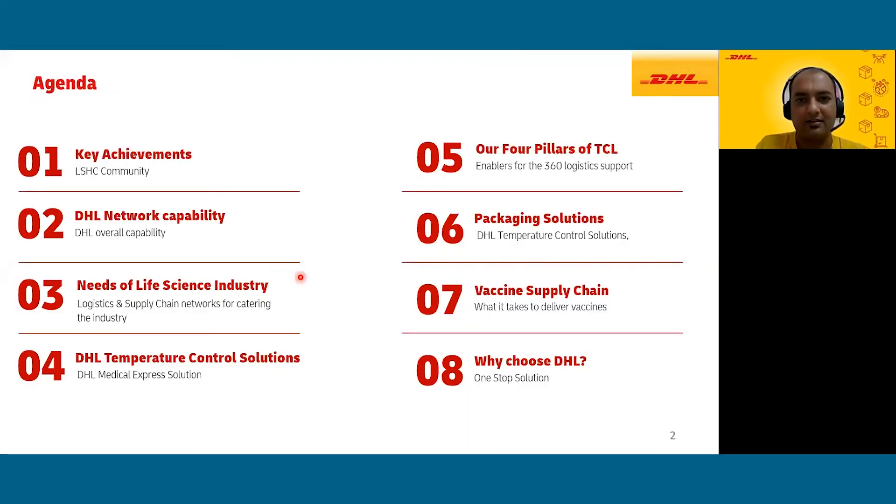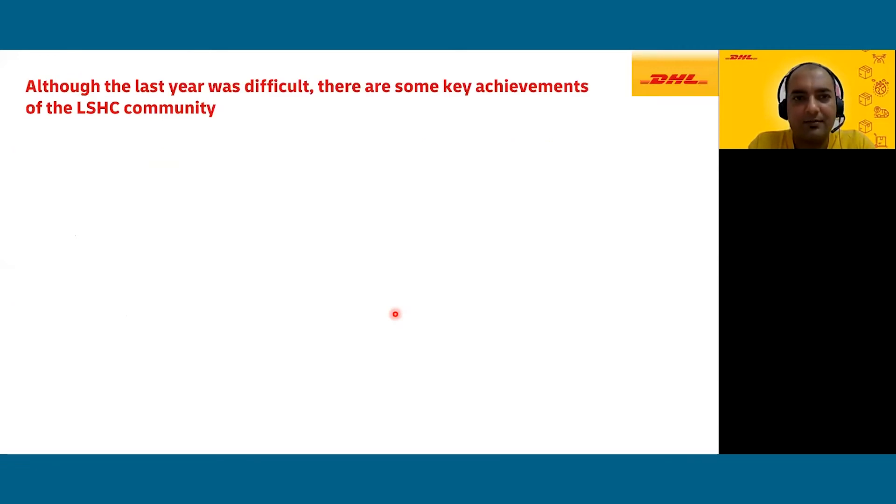In our agenda, we will start with some interesting facts about key achievements of the life sciences and healthcare industry during this pandemic period over the last one and a half years. Then we'll cover the challenges faced by the life sciences and healthcare industry, especially during the pandemic, the temperature control solutions we offer, and finally how DHL has been supporting the vaccine supply chain and what it takes to deliver vaccines across the world.